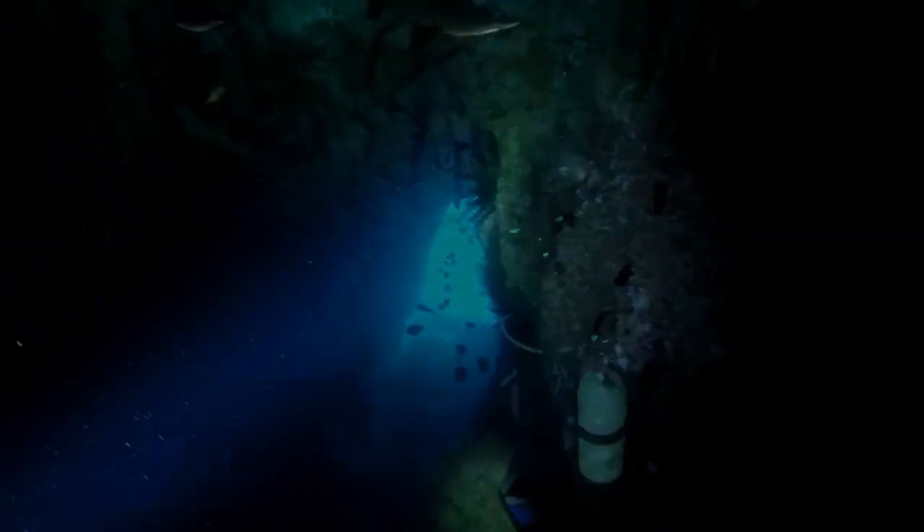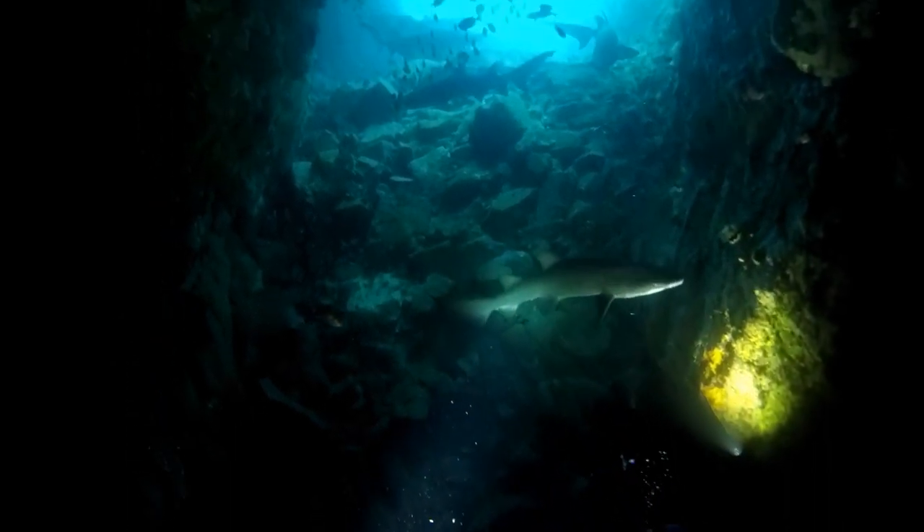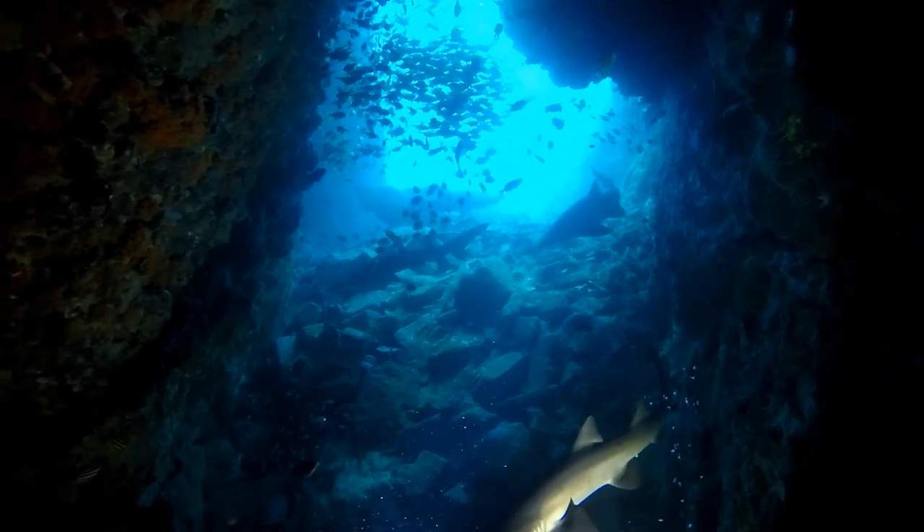If you were planning to dive Fish Rock specifically to take photos of sharks in the shallow end of the cave, you should plan to dive mid-week for consecutive days. This way you'll maximise your chances of taking the best shots without being rushed through the cave.